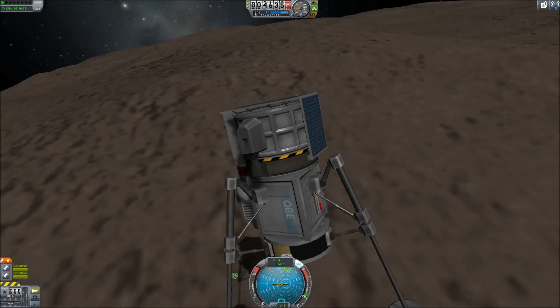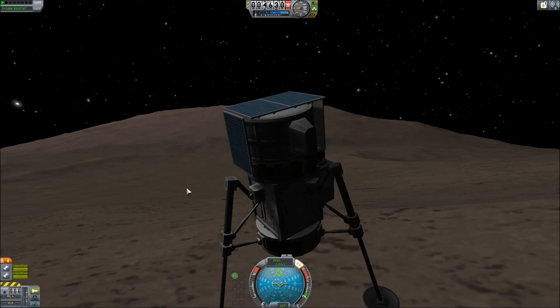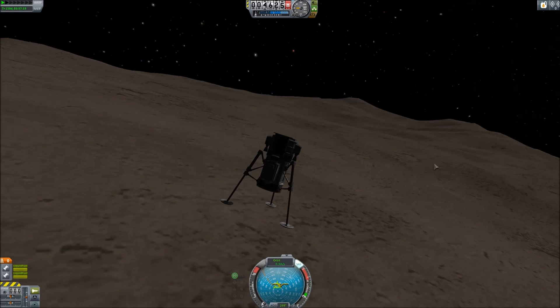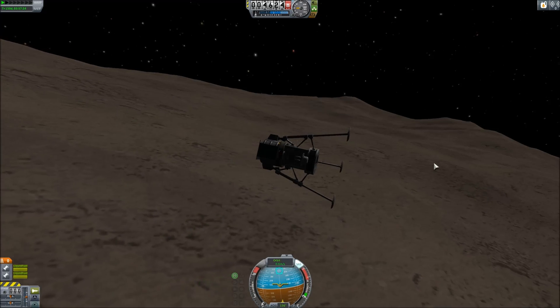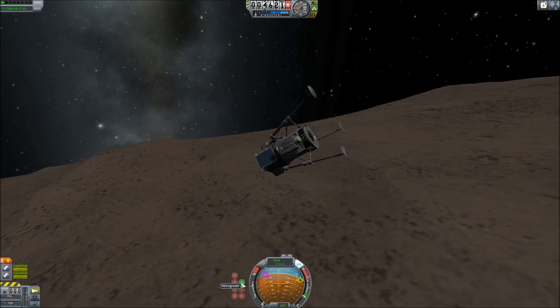There isn't much in the inner system — we have Gili, obviously, and there's Eve, and then Moho. But there is still stuff there, and Gili would be a great stop on the way. Gili is a good target for manned missions, and that's why I wanted to send these scanners.